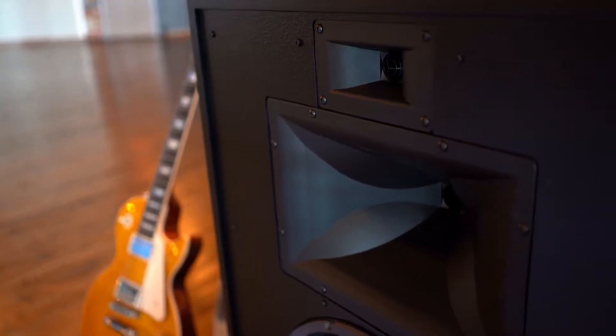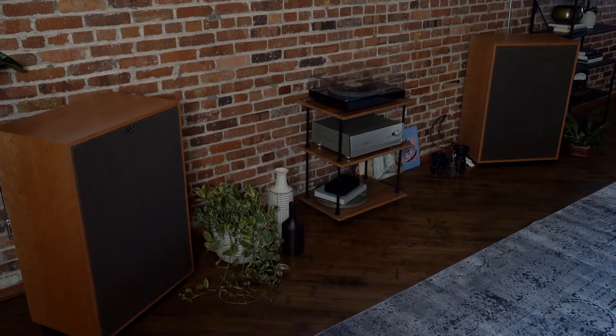Klipsch speakers are fundamentally low distortion because of their horn-loaded nature. But with the Cornwall, it's able to give you an even wider frequency response and truly give you the dynamics and the output that are necessary to communicate a live performance. We'll see you next time.